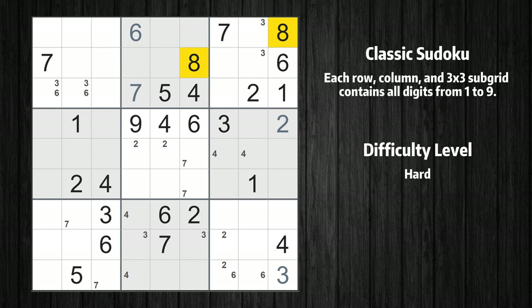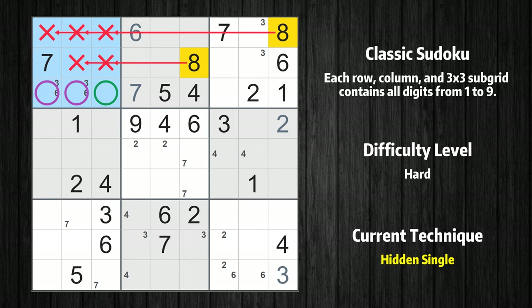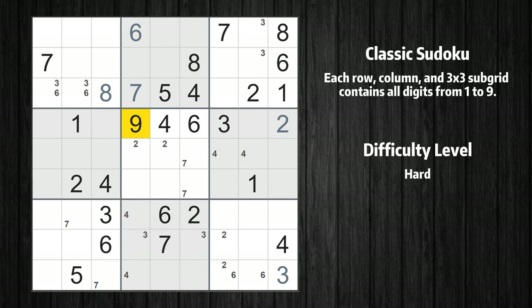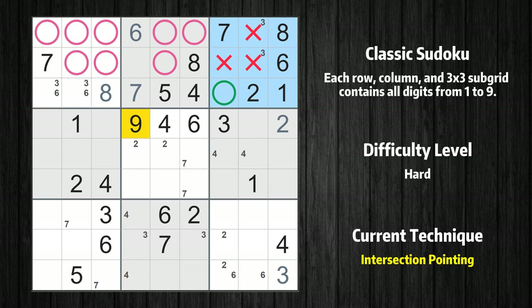Let's move to number 8. In the first block, the number 8 can be directly placed. Please note that the cells marked in purple contain number pairs. Let's move to number 9 — only one position left in the third box where value 9 can be placed.